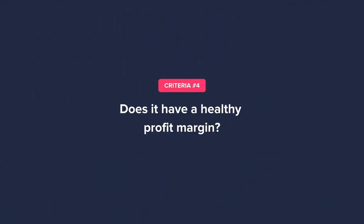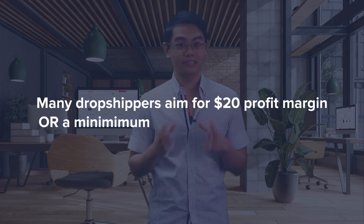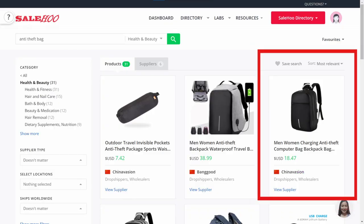This next point is so important — you also need to consider whether the product has a healthy profit margin. Based on the many dropshippers we've interacted with, most aim to mark up their product by $20 and above, or have a minimum 50% gross profit margin, to allow their ads to have more budget to reach more people for testing. The higher the profit margin, the better, of course, if the high pricing is still within the acceptable perceived value of the customer. For example, this anti-theft backpack — you can try to mark it up by $20, making the selling price almost $40.